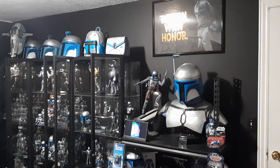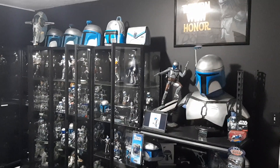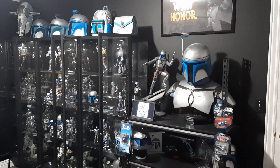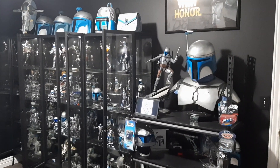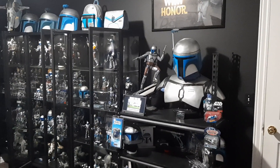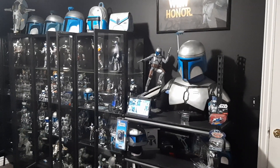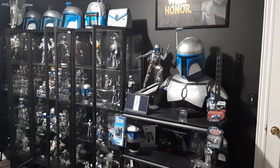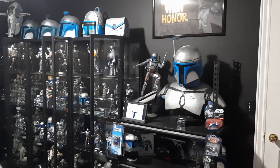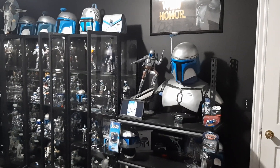Hey everyone, welcome back to another video. Today I have my annual 2023 update of my Star Wars Jango Fett collection. It's in the new room now. I mentioned this last year that I would be moving rooms because my brother was finishing his basement, and this is now in my small bedroom in my mother's house. So let's go ahead and get a close-up on the collection, and I will try and point out any of the new figures or items that are different from last year.